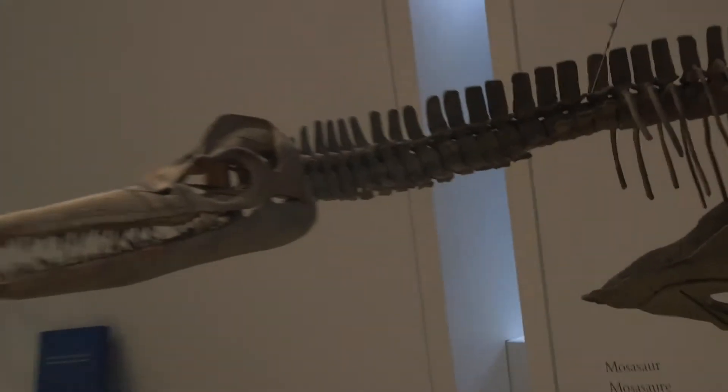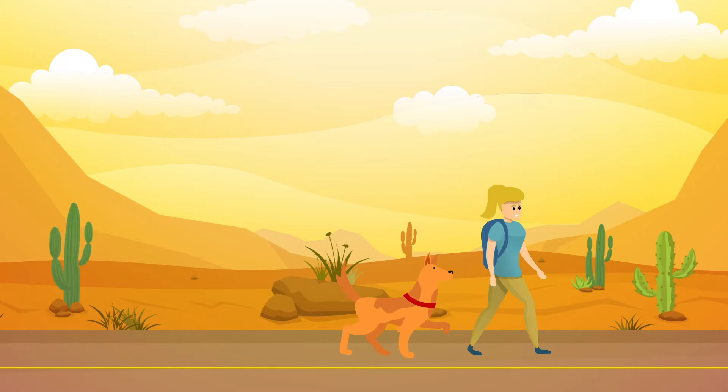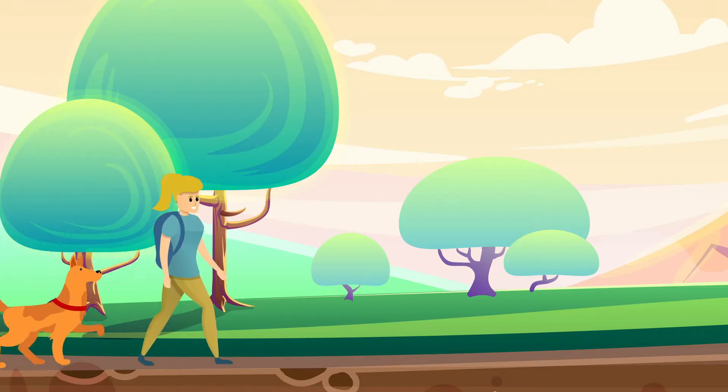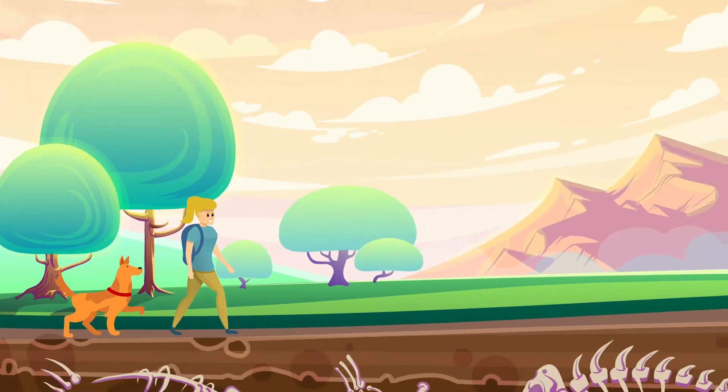So Wendy, what does it mean to be a paleontological technician and what does a typical day of a fossil hunter look like? The technicians find the fossils, we dig them up, we prepare them, and then the scientists research them. A typical day of a fossil hunter is going out and walking — walk, walk, hike, lots of hiking. When I'm actually out looking for fossils, 15 to 20k walking and hiking. It's hiking in Badlands, so it's very good exercise.